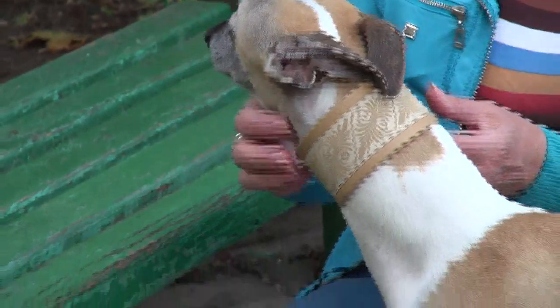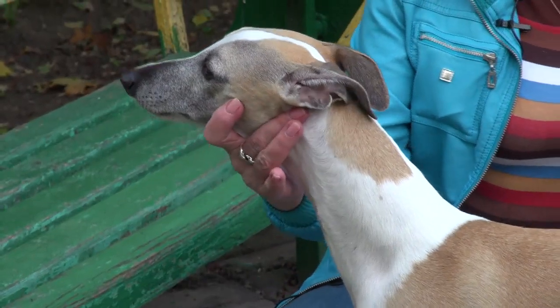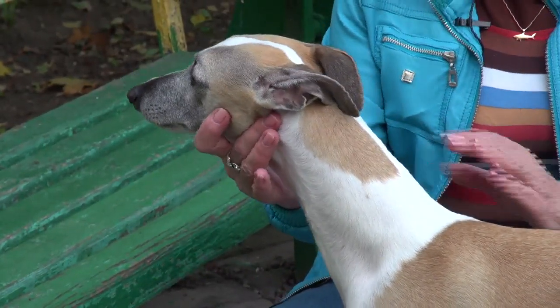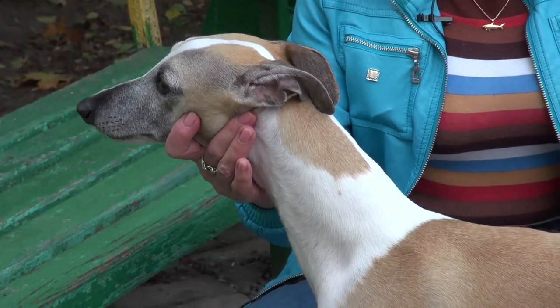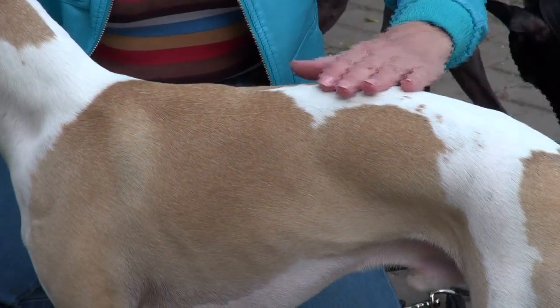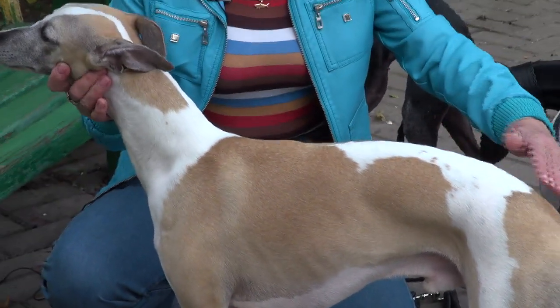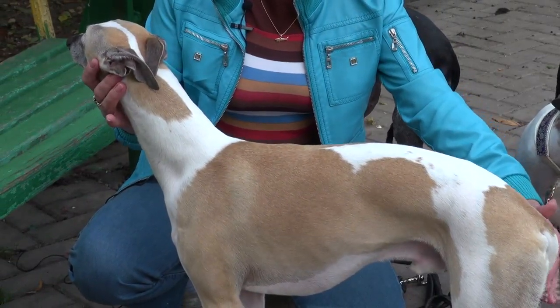Собака с длинной шеей. Посмотрите, какая длинная, красивая шея — чуть-чуть выгнутая, как у породистой лошади. Безумно красиво. Спина достаточно прямая, но с выпуклостью в районе поясницы.